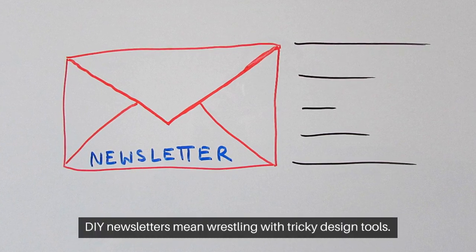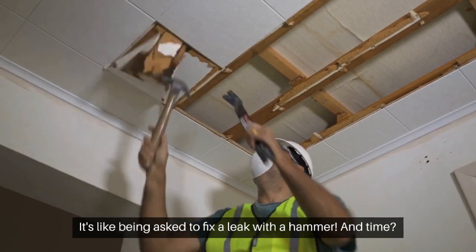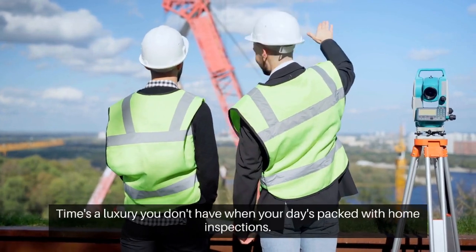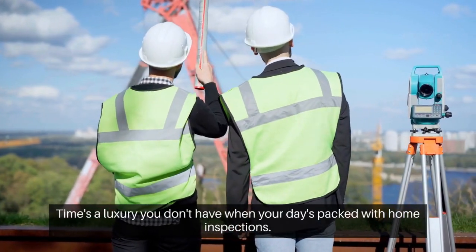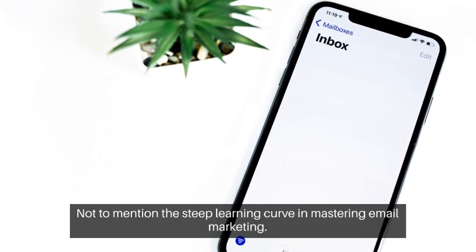DIY newsletters mean wrestling with tricky design tools — it's like being asked to fix a leak with a hammer. And time? Time's a luxury you don't have when your day is packed with home inspections, not to mention the steep learning curve in mastering email marketing.